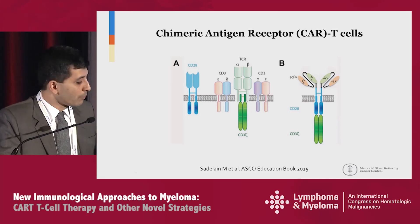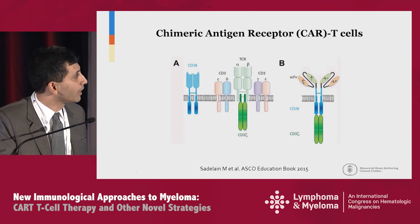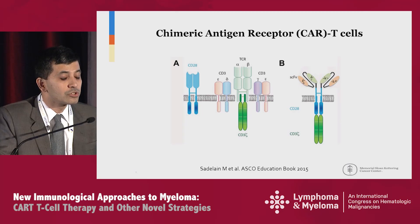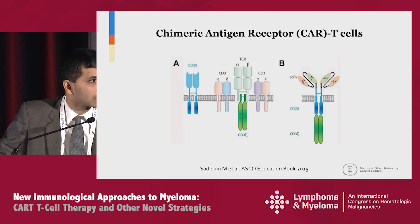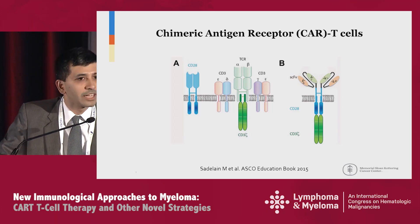Specific CAR T-cells may vary based on the scFv — there are several different choices for each antigen. They may also vary on co-stimulatory domain, CD28 or 4-1BB, and there are other differences in terms of manufacturing and other modifications. At this point, there are no head-to-head comparisons of different CAR T-cells for multiple myeloma, so what each of these modifications brings to the table in terms of safety or efficacy has not been directly compared.